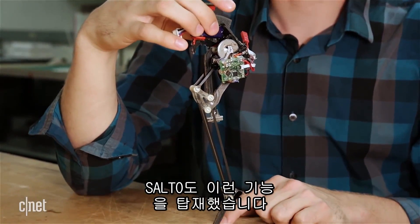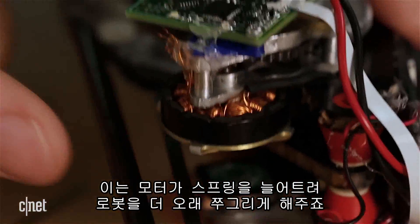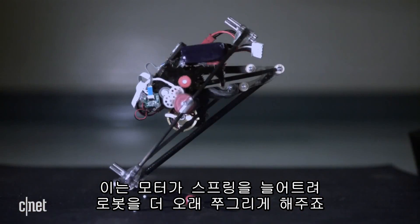We built into SALTO the capability for a super crouch. What that allows is to have the motor be able to stretch out the spring and keep the robot crouched for longer.